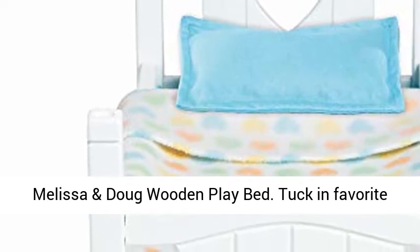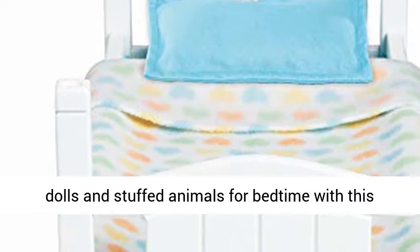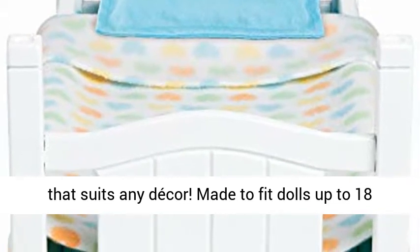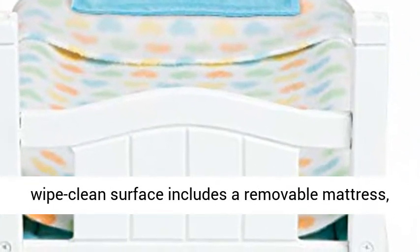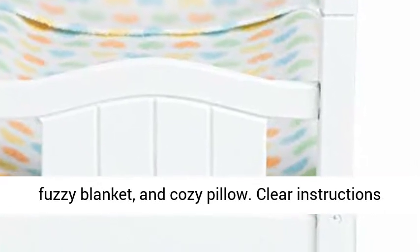Melissa and Doug Wooden Play Bed. Tuck in favorite dolls and stuffed animals for bedtime with this realistic and classically styled wooden play bed that suits any decor. Made to fit dolls up to 18 inches tall, this sturdy white bed with a wipe-clean surface includes a removable mattress, fuzzy blanket, and cozy pillow.